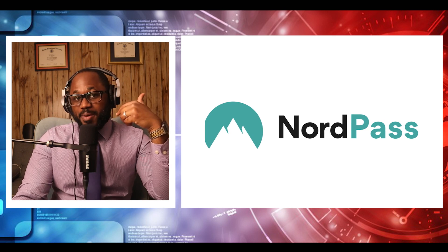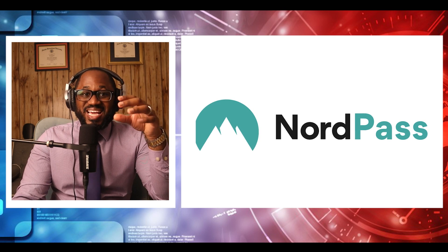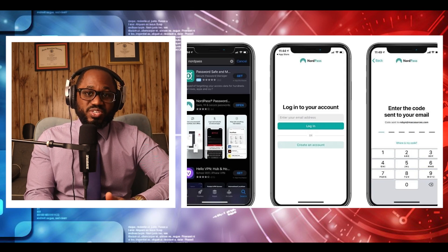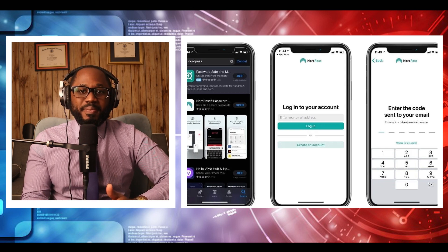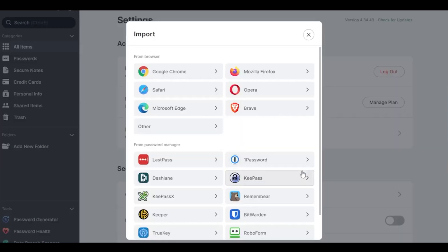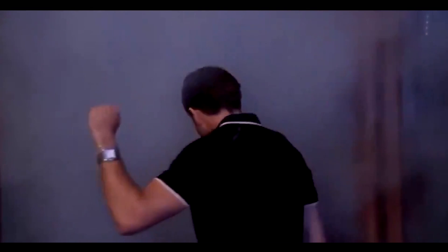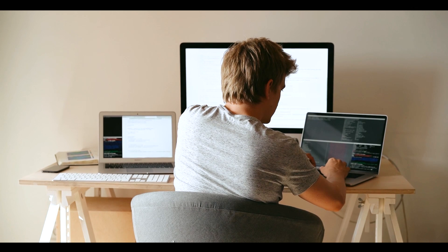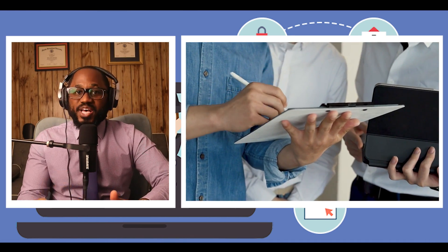Next, we have NordPass. Why I picked it: From the team behind NordVPN, it is a streamlined, easy-to-use service for securely accessing your passwords via desktop and mobile apps or on the web. It has added notable features over time, including a data breach scanner, password health report, web vault, and a password inheritance option. Who is it for? Business account users. NordPass for business focuses on password hygiene with various tools to help administrators see which employees have weak, reused, or old passwords in their vaults.